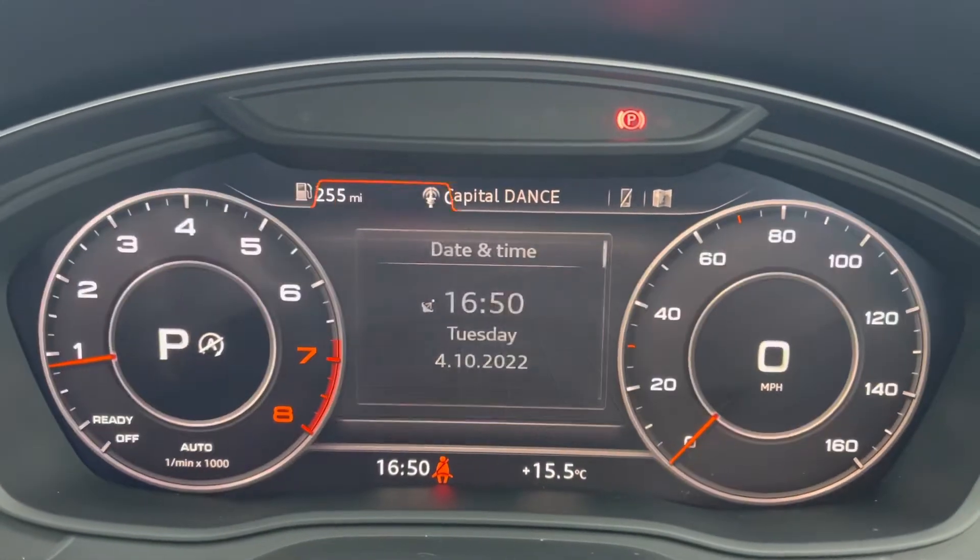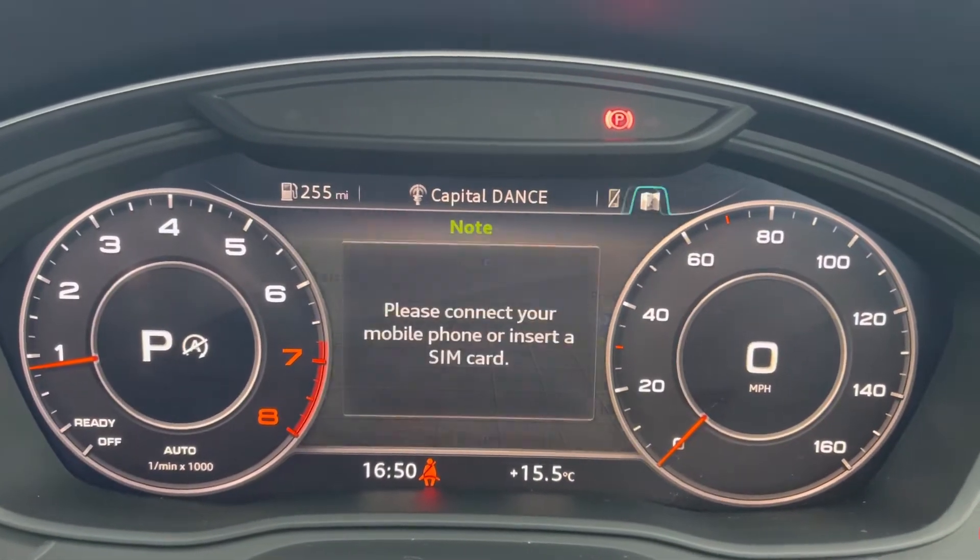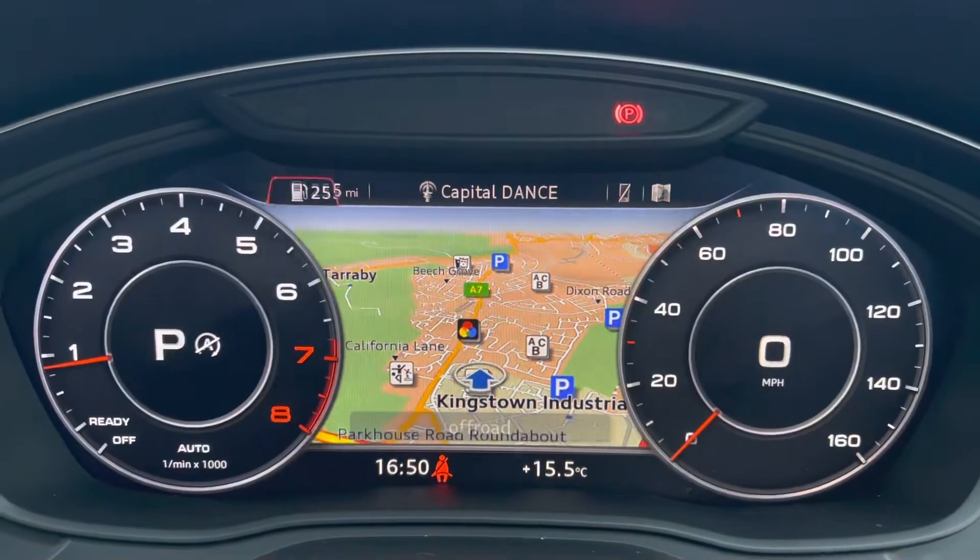It's currently on 27,323 miles, and it does come equipped with an Audi virtual cockpit, allowing you to view your multimedia features with the touch of a button.